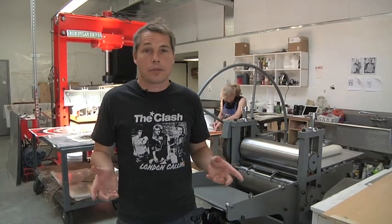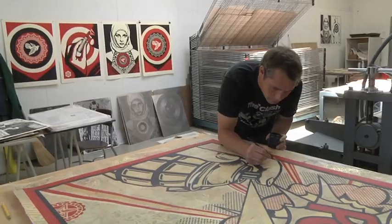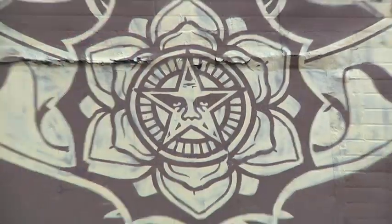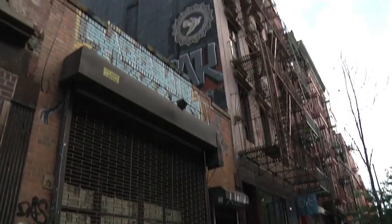I've been in New York for about three weeks working on this project. This trip's been great because I've gotten a lot of work done here in the Pace Studios. I've also gone out on the streets and done several murals. I love this city. I used to spend a lot of time here when I was living in Rhode Island.